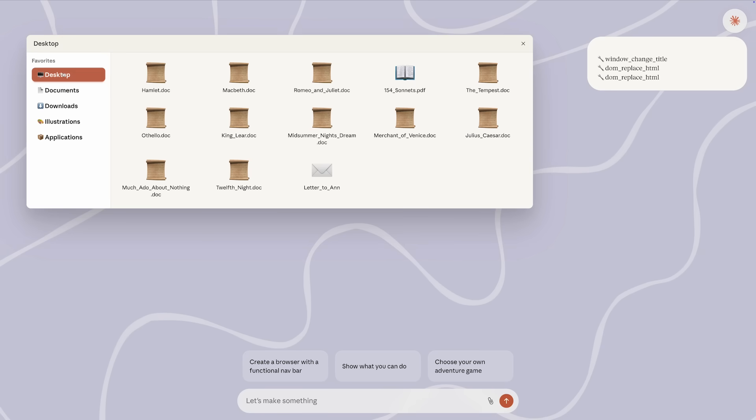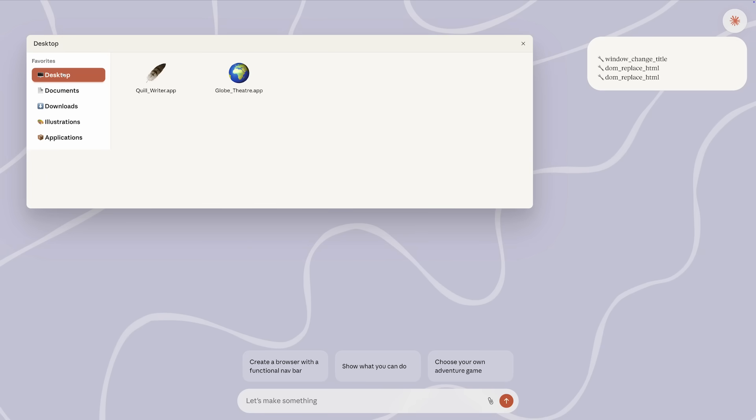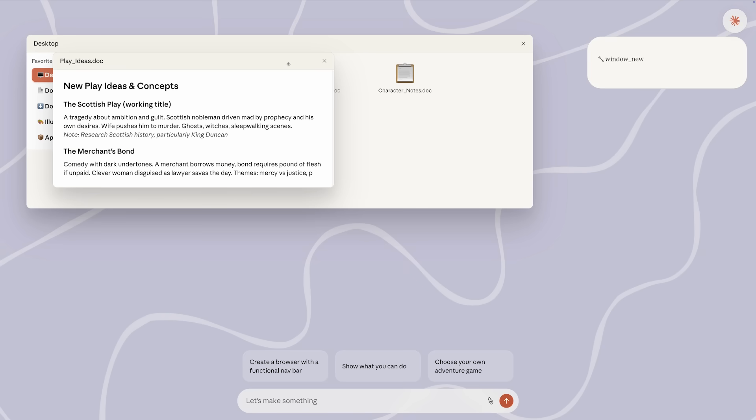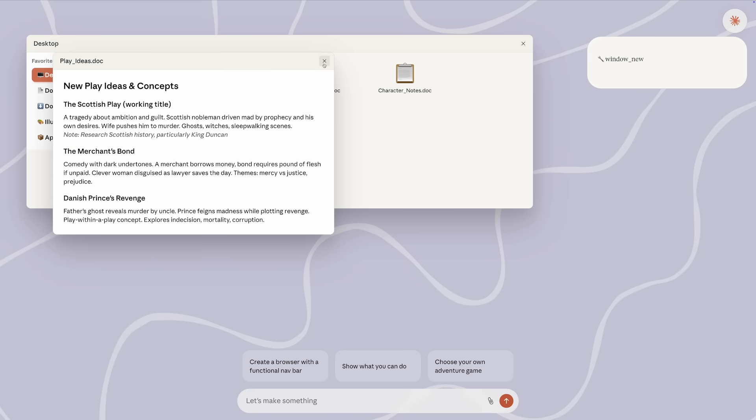We've given it access to software tools that construct software directly and substantially faster. Claude isn't writing code in the standard way. It doesn't have to plan it all out in advance. Instead, it generates new software on the fly.